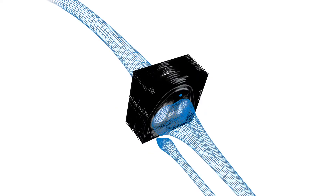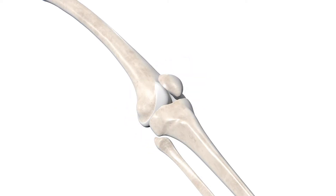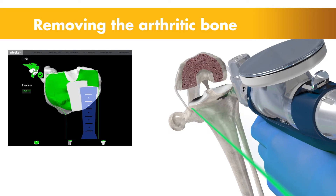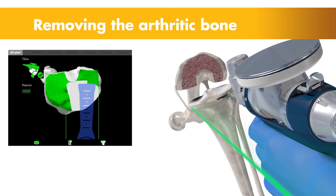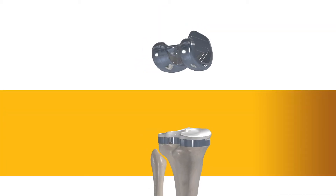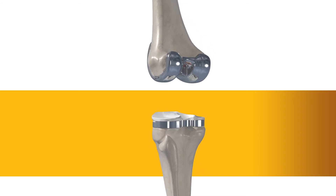From that 3D reconstruction, we make the determination as far as sizing and positioning of implants. The MAKO system takes that one step further and has a robotic assisted arm that helps us during the actual operation. The surgeon still does the surgery, but the robotic arm assists us.